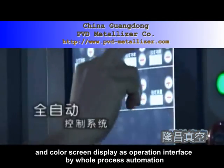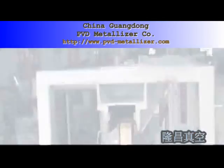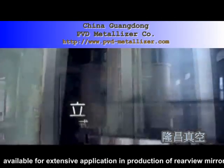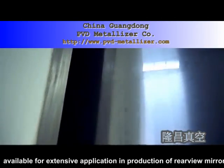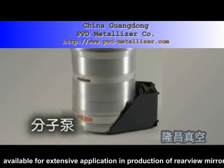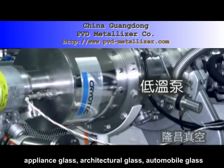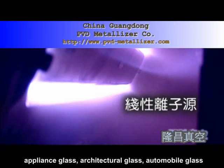Available for extensive application and production of rear view mirror, appliance glass, architectural glass, automobile glass, ETO transparent conductive glass, FPV panel, digital product window as well as decoration and whole story panels, etc.